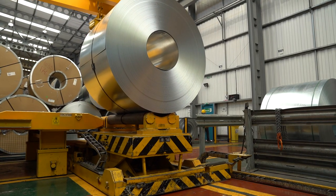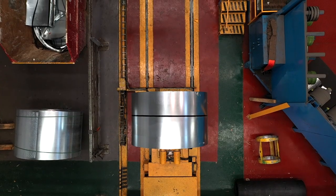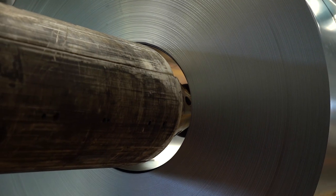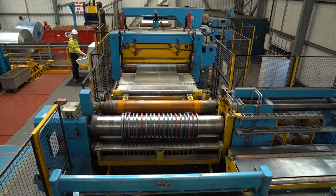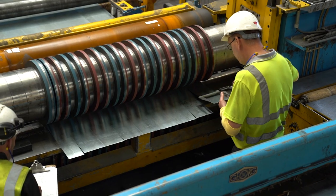Island Steel has been a steel stockholder, processor and importer for over 25 years. We supply customers throughout the world with strip steel in coil and sheet form to most specifications.